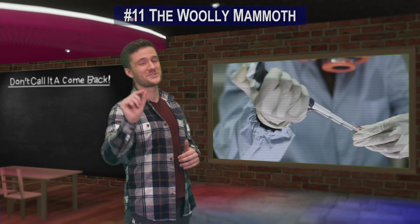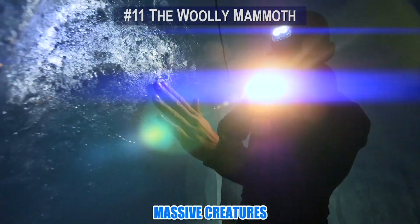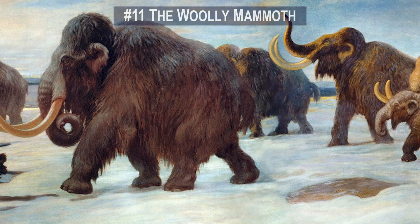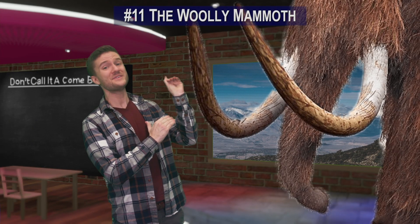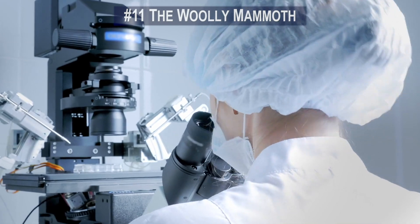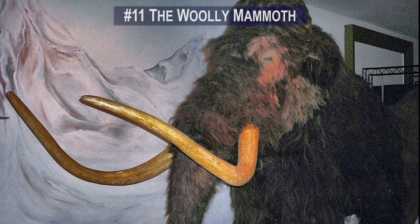Number 11. Scientists are on the verge of resurrecting the woolly mammoth. The bodies of these massive creatures have been found frozen in ice and preserved for thousands of years — one of the benefits of animals that lived in sub-freezing temperatures. The woolly mammoth could grow up to 11 feet tall and its curved tusks could get up to 10 feet long. Scientists want to use these preserved bodies to bring the mammoths back Jurassic Park style.